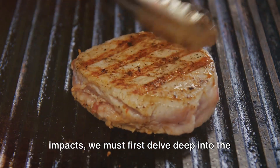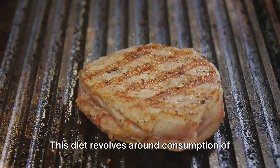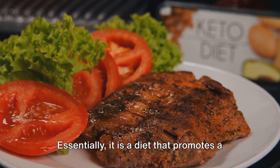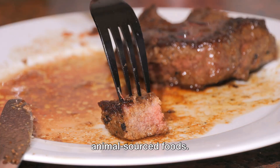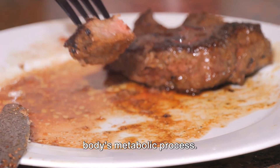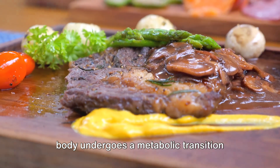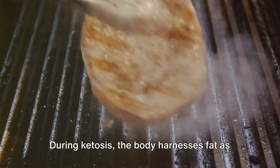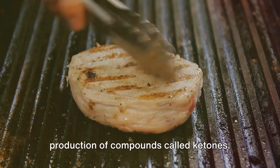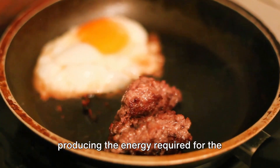To fully comprehend the metabolic impacts, we must first delve deep into the fundamental principles of the carnivore diet. This diet revolves around consumption of animal-based products, entirely excluding fruits, vegetables, grains, or legumes. Essentially, it promotes a high intake of meat, fish, eggs, and other animal-sourced foods. In the absence of carbohydrates, the body is compelled to adjust to an alternative energy source, causing a significant shift in the body's metabolic process. Instead of utilizing glucose derived from carbohydrates, the body undergoes a metabolic transition known as ketosis. During ketosis, the body harnesses fat as its primary fuel, producing compounds called ketones, which act as a fuel source for the brain and other vital organs.